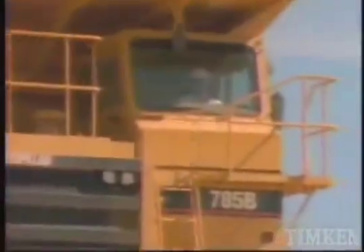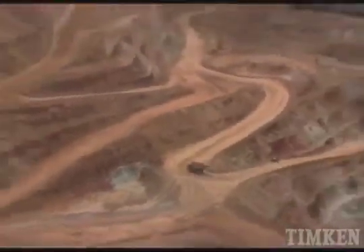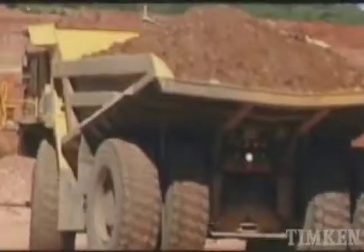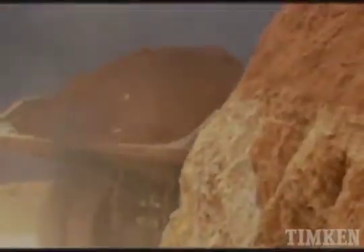It's a tough haul in and out of the mine. But the Timken tapered roller bearing is uniquely suited to withstand the very high loads and enormous cornering forces experienced by the wheel bearings as they snake their way around the pit.